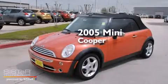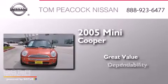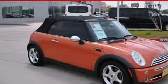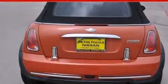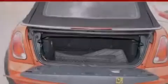This is a 2005 Mini Cooper. All of the following features are included: a low tire pressure indicator, air conditioning, full power accessories, dual airbags, a rear folding seat, a rear window defroster, and an anti-lock braking system.